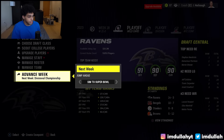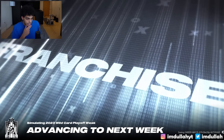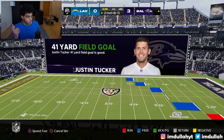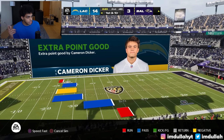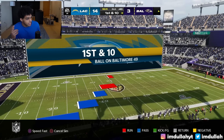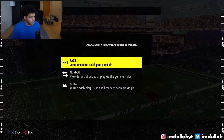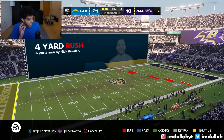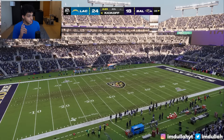We have a first-round bye, so we advance to face the LA Chargers — a solid 84 overall team. We should have them. Going into the game we're struggling a bit: 14-3, then 14-11 as their defense can't hold. It goes back and forth and they end up kicking a field goal, putting us down by six.